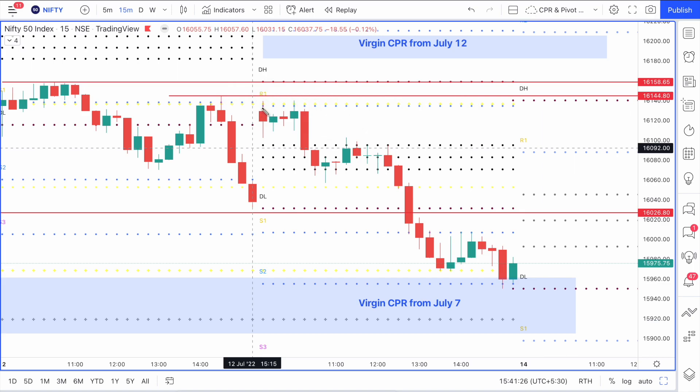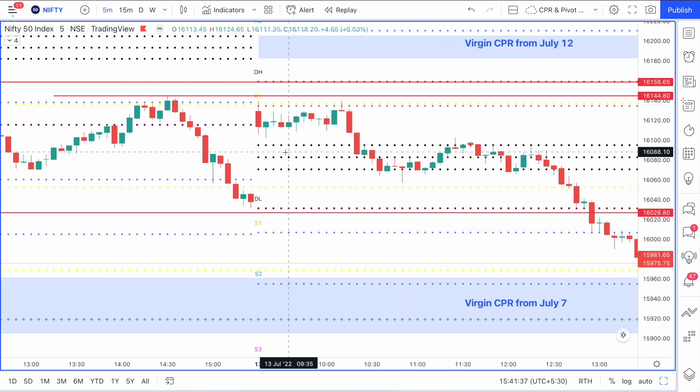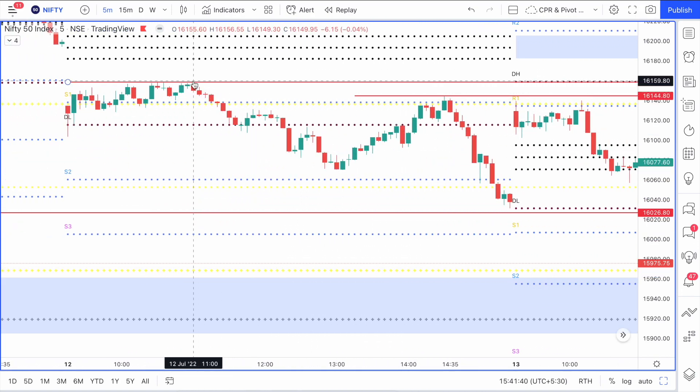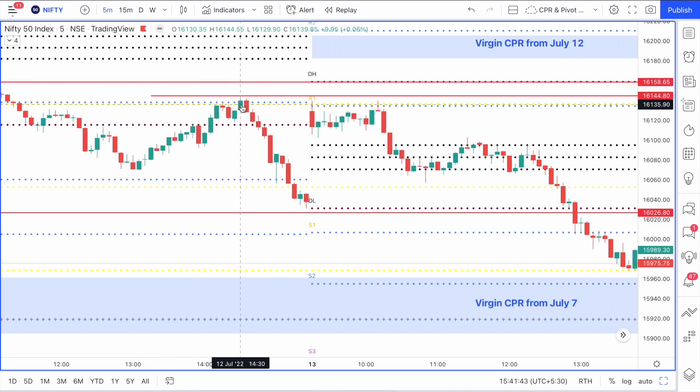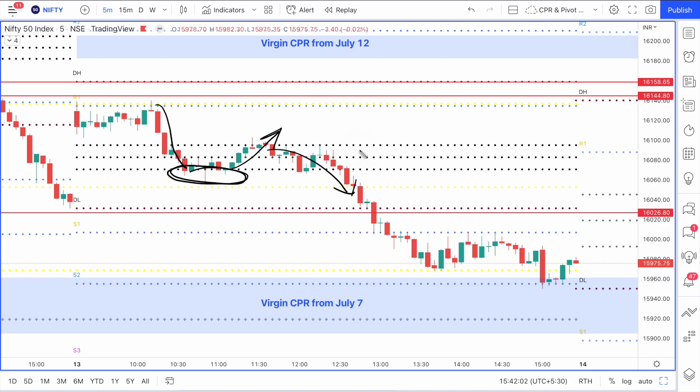Nifty did not exactly reach that line, but I had said the area between the R1 and the PDH is going to be an important zone, and that is exactly what happened. That was not exactly what you would be trading on supply demand zones because the major supply zone was up there - this was an intraday minor supply zone. After that, price came down to the CPR, made a base there, and then could have gone anywhere from there - up or down.